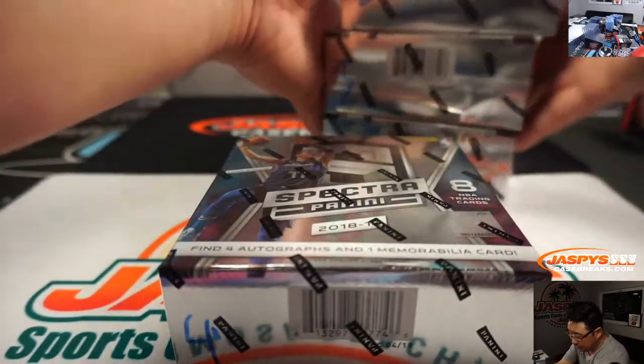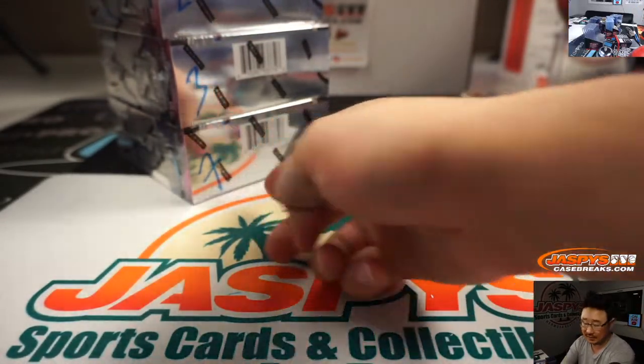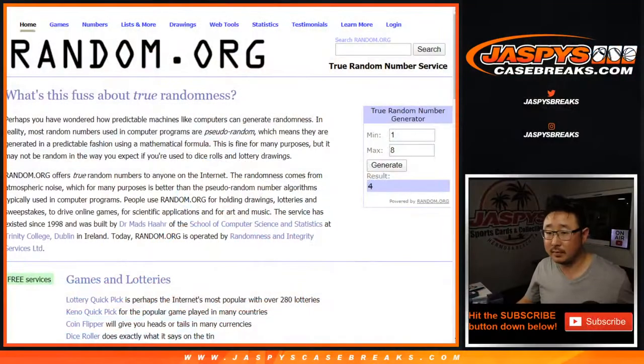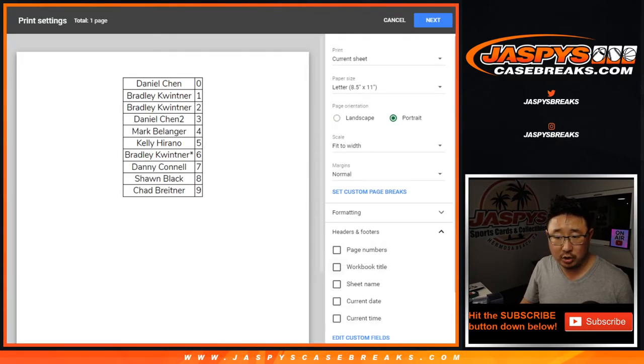So for the next break, which we'll probably do tomorrow, the next break will go one, two, three, four, five, six on the dice roll, if you don't mind. It'll make it a little bit easier than generating all those numbers. There's four right here. Looks like no trades on the number — no trades allowed.